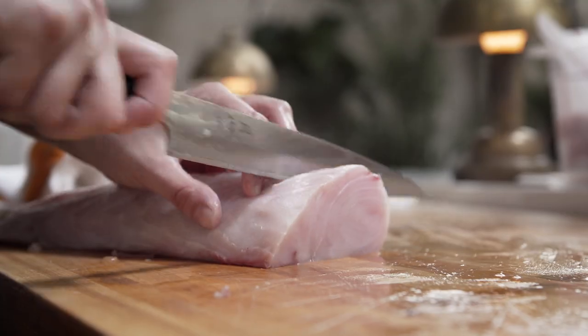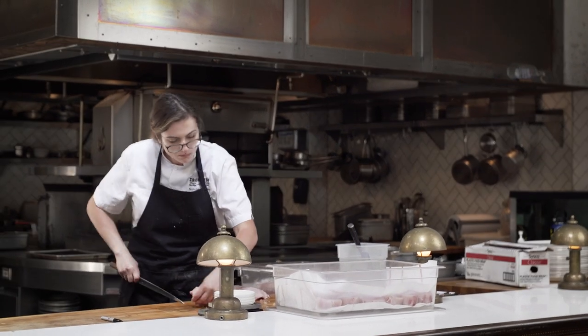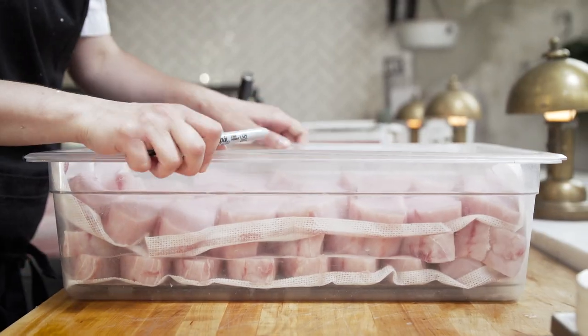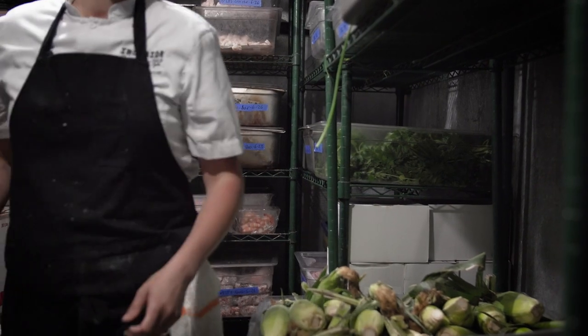Once you get into it, you can just zone out and you're in fish cutting mode. Hours will go by — you blink and you've got a fridge full of perfectly wrapped fish loins and a walk-in full of portioned fish.